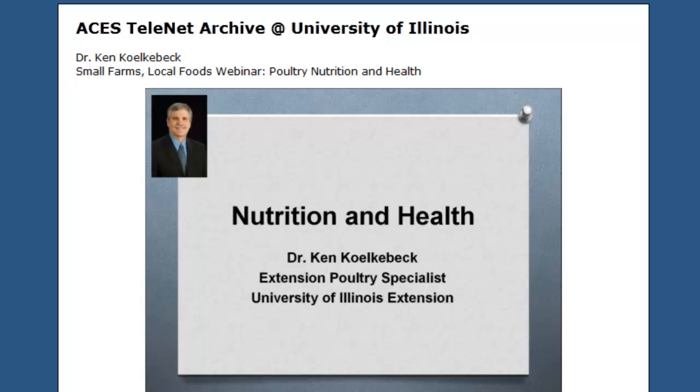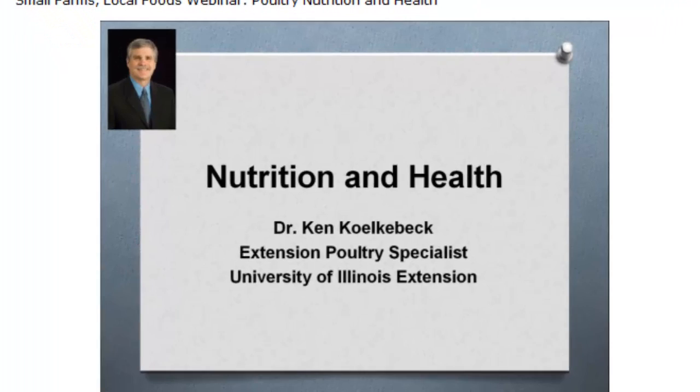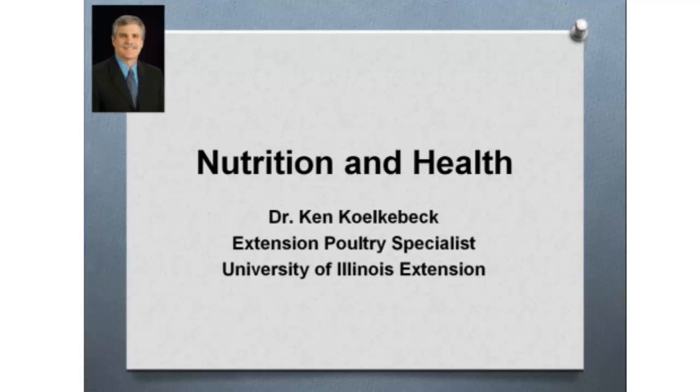I appreciate being involved in giving a presentation in the Small Farms Local Foods webinar. I'm Ken Kolkebeck, Poultry Extension Specialist at University of Illinois Extension. I've been there for about 24 years, primarily involved with the commercial poultry industry, the small flock industry, and the backyard flock industry, which has ballooned a little bit this past two or three years. What I'm going to be covering this evening is basically nutrition and health aspects of keeping your small flock pasture-reared poultry healthy and well-fed, so they can either grow to produce meat or even produce eggs.